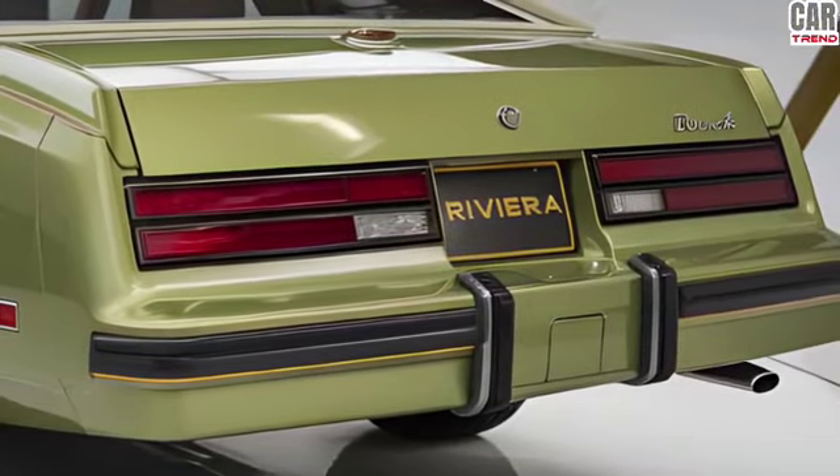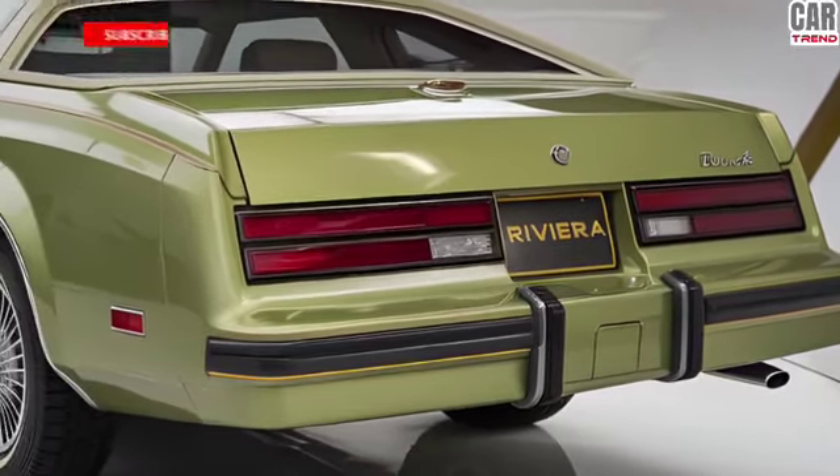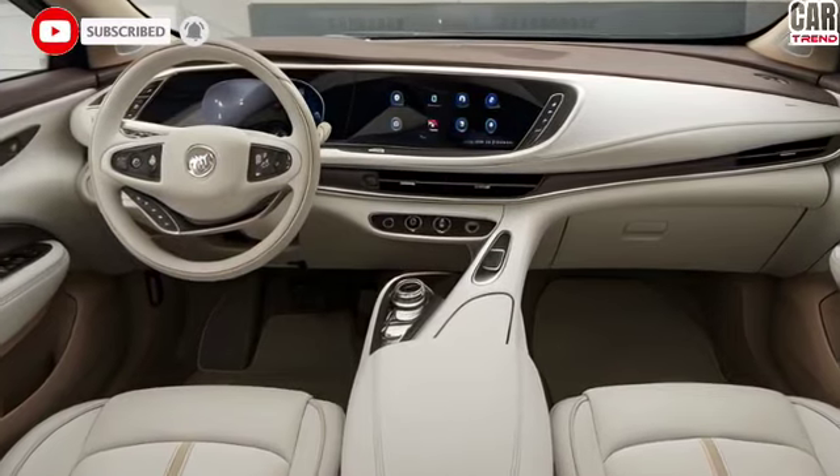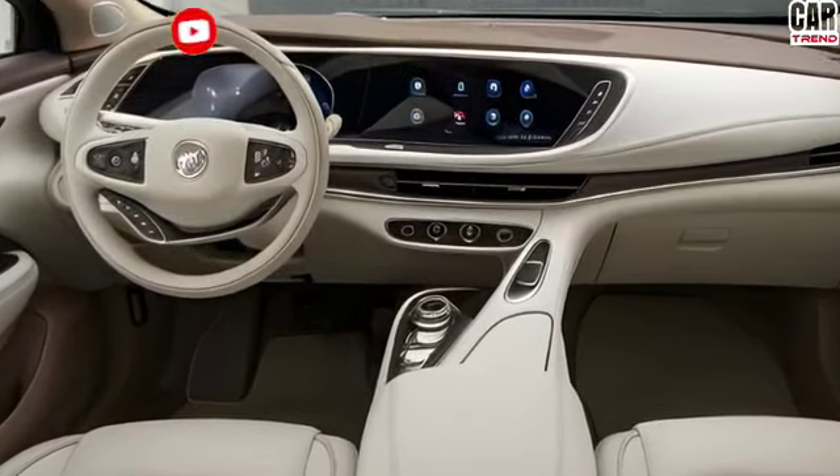Whether you're cruising down the freeway or enjoying a scenic drive along the coast, the Riviera delivers a smooth, quiet, and powerful ride. So what do you think of the 2025 Buick Riviera — is it the luxury comeback you've been waiting for? Let me know in the comments below, and don't forget to subscribe to Car Trend for more in-depth car reviews, first looks, and the latest in automotive news. Thanks for watching and I'll catch you in the next video.